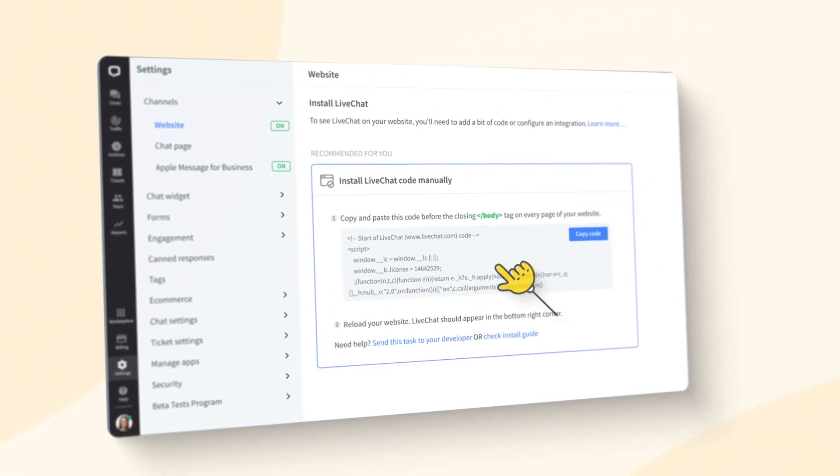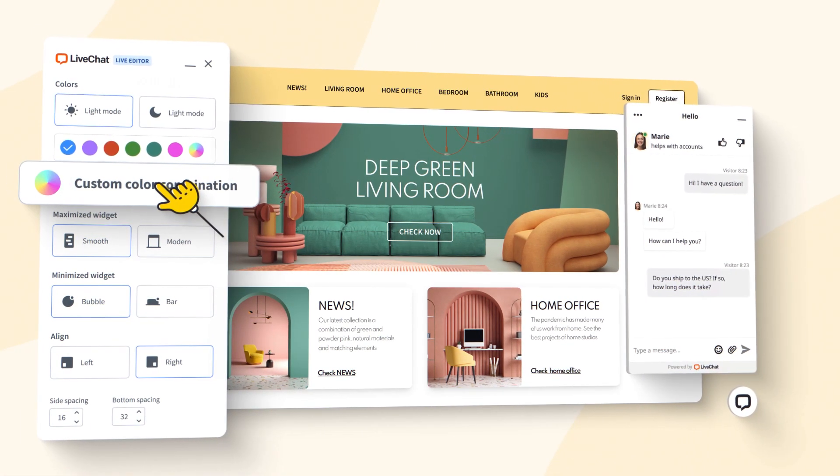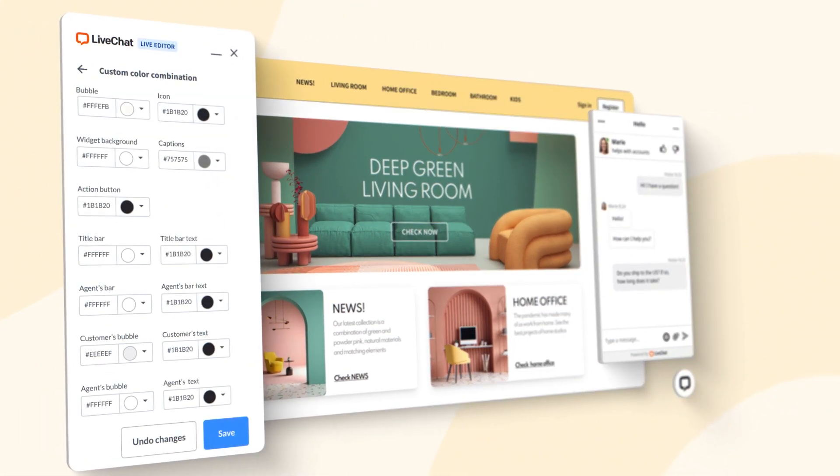Here's how it looks on your side. With just a few clicks, you can add LiveChat to your website and customize its look and feel to match your brand. And that's it.